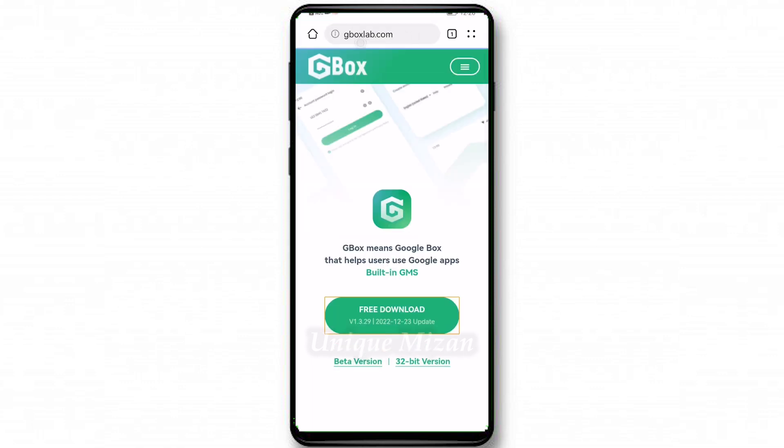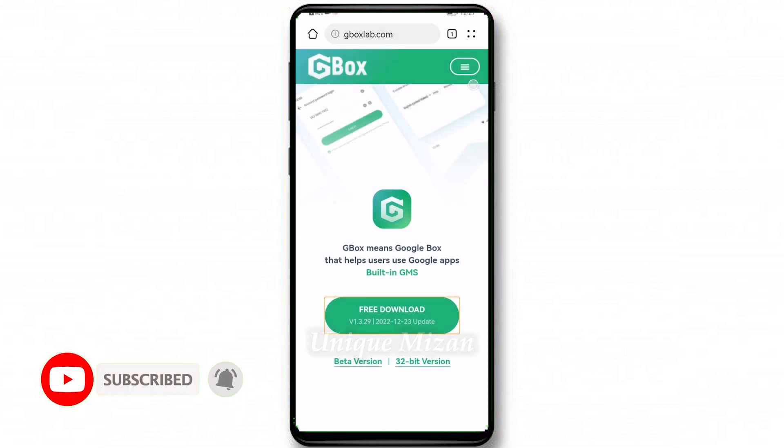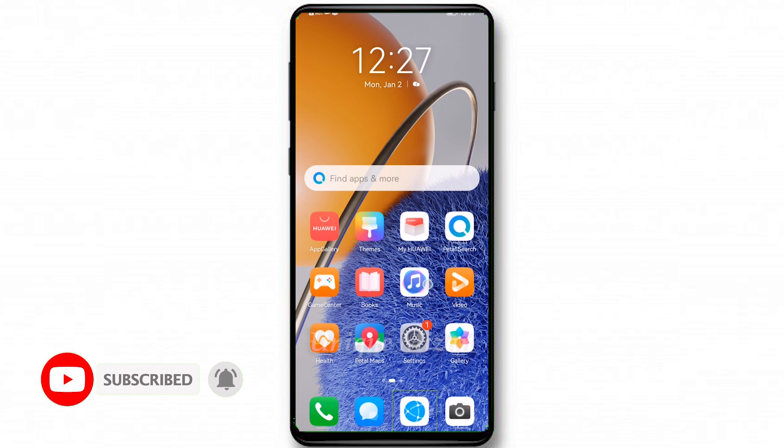Type in gboxlab.com and press okay. This page will come up, then click free download. I have already downloaded it here, so no need to download again. You download first, then go to files.